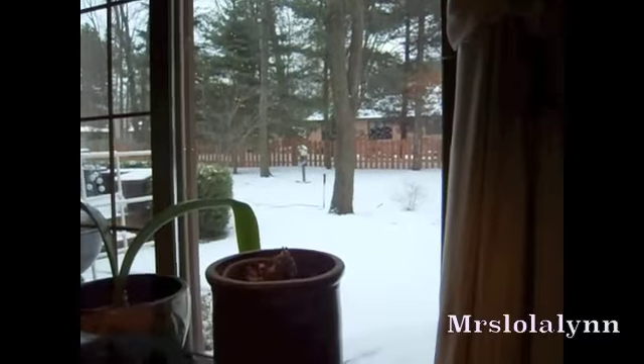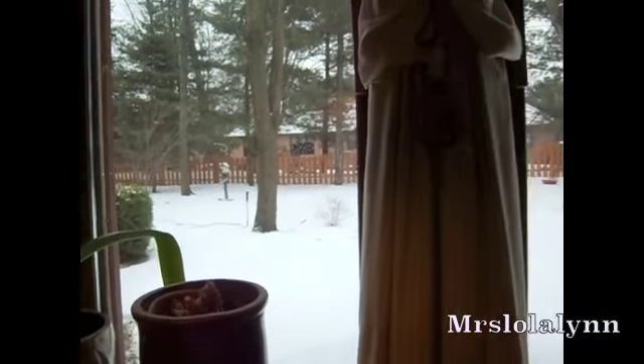Hi everyone, welcome back! Today I'm filming my Friday Favorites and Flops, but I'm filming it a day late because we traveled to Michigan, so I'm here at my parents' house. It's snowing out, really really beautiful — snow is on the ground. I don't get to see that very often, so it's really nice to be here. I'm just going to get right started.